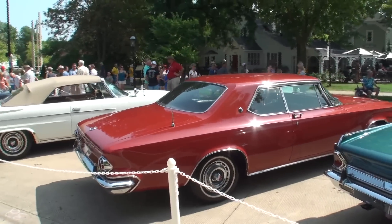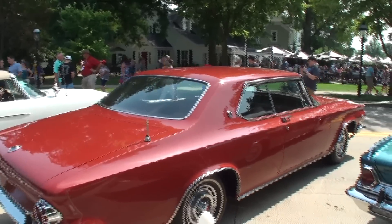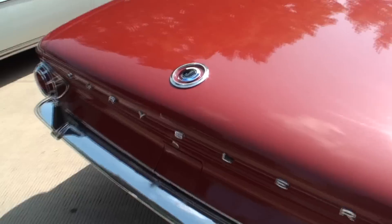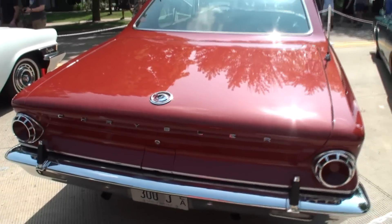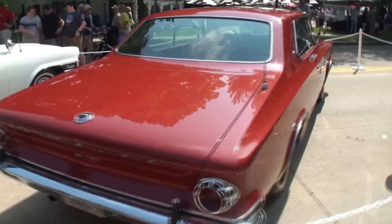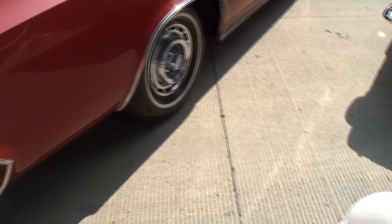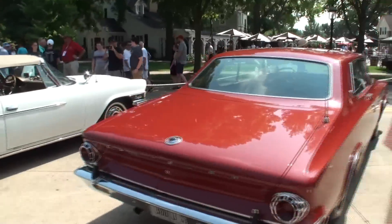Great performing car. Now let's feature the front. This is a 300J — the rarest of all the 300s. Only 400 of these were made, only in a coupe. This had the same 413 cubic inch engine. The short ram is the version of the engine on this one.